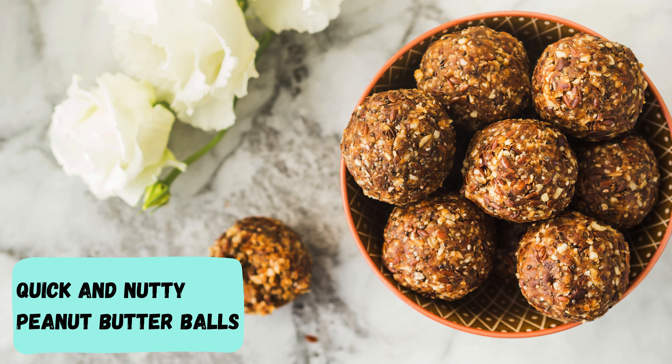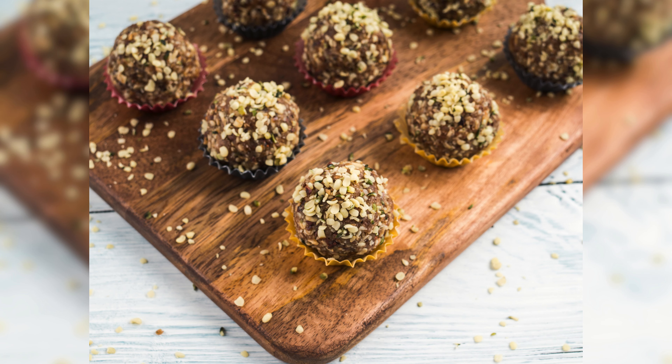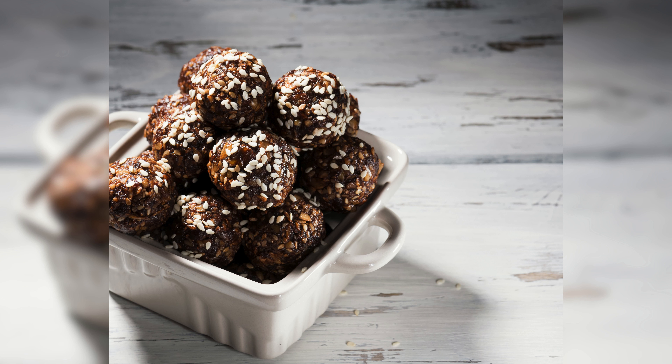Quick and nutty peanut butter balls. Need a quick energy boost? Enter our nutty power bites — quick and satisfying peanut butter balls that'll keep you going.